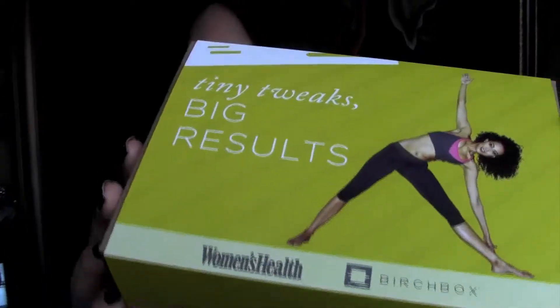I did get my Birchbox and my Ipsy bag in the mail. I got them both here. I've opened them both up and I'll do them both in this video instead of uploading so many videos. I'll go ahead and do the Birchbox first — it just came like this with a cover and they're in a collaboration with Women's Health Magazine.